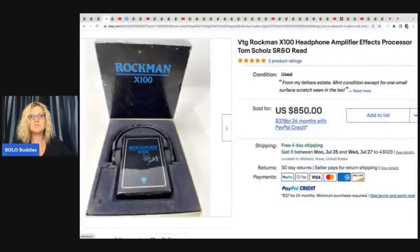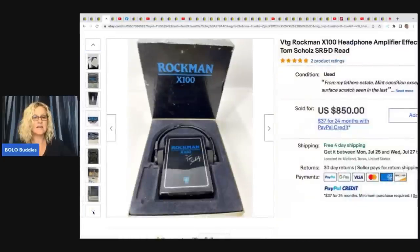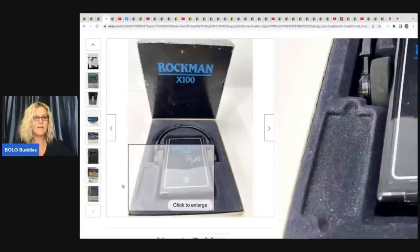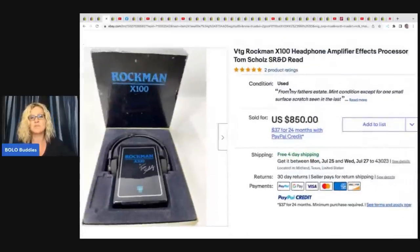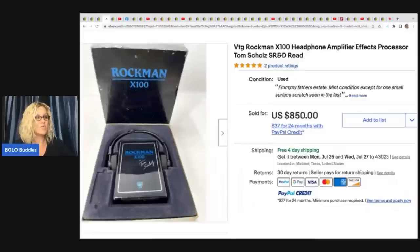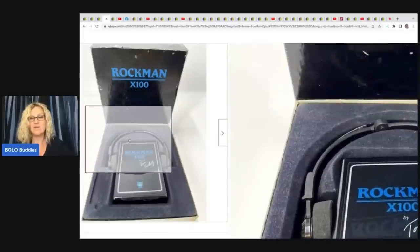The next item is the Rockman Vintage X100 Headphone Amplifier Effects Processor. From his father's estate, mint condition except for one small surface scratch shown in the last photo. He disclosed the information — I always recommend putting it right up top. You cannot do this from the app; you have to go to desktop to add condition details. He included a photo showing the issue — always disclose defects. This sold for $850. Never even heard of Rockman — definitely will be looking for it.